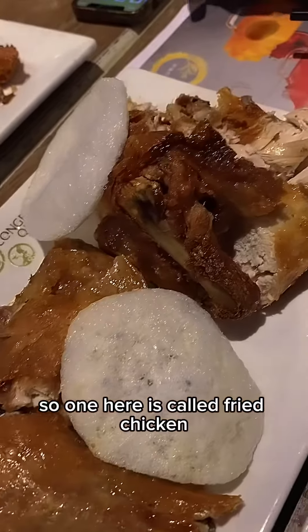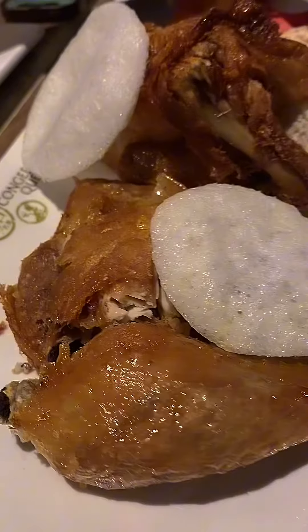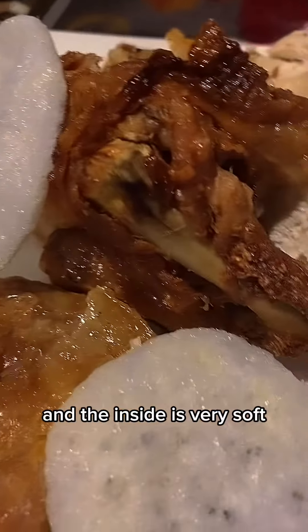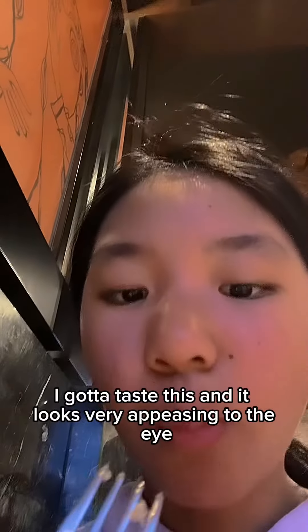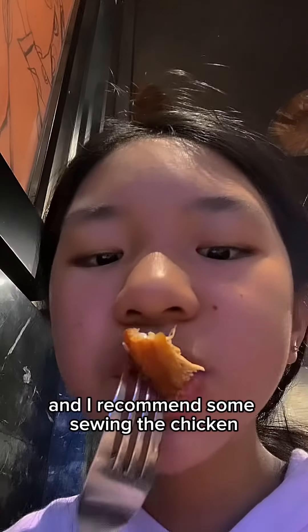So this one here is called fried chicken. On the outside it has a really crispy texture, a crispy skin, and then the inside is very soft and smooth. I like how this tastes, and it looks very appealing to the eye. I love the taste and the texture. I would also recommend some soy sauce with the chicken.